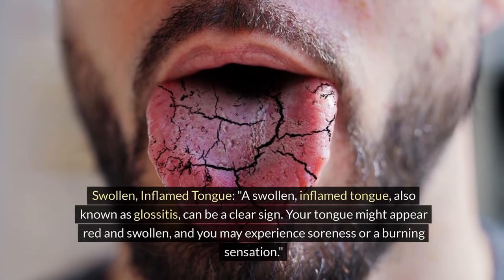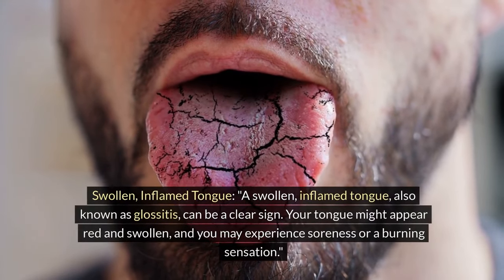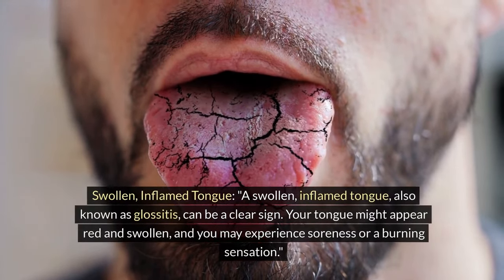Swollen inflamed tongue. A swollen inflamed tongue, also known as glossitis, can be a clear sign. Your tongue might appear red and swollen, and you may experience soreness or a burning sensation.